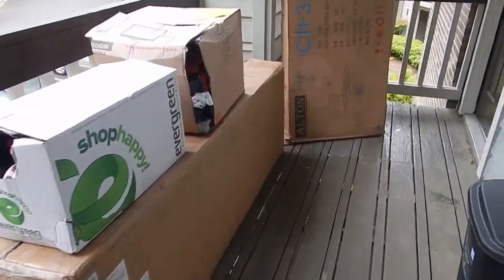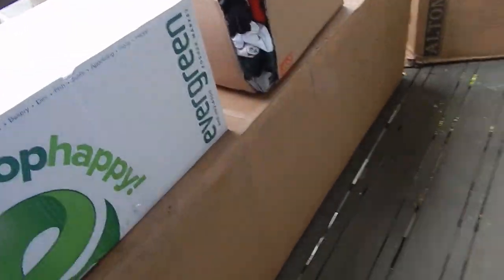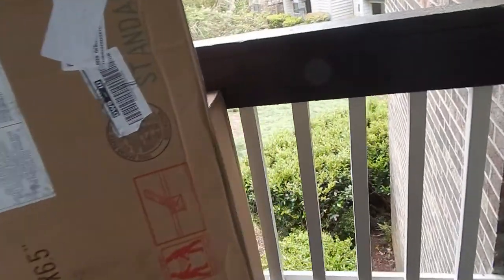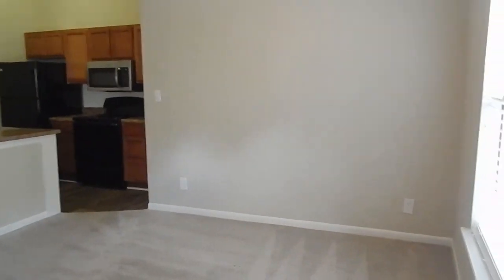So I already have boxes that clearly got destroyed during shipment, but my couch is here, my bed is here. And I'm not too sure what this box is — I kind of forgot what else was getting delivered. But here we are.